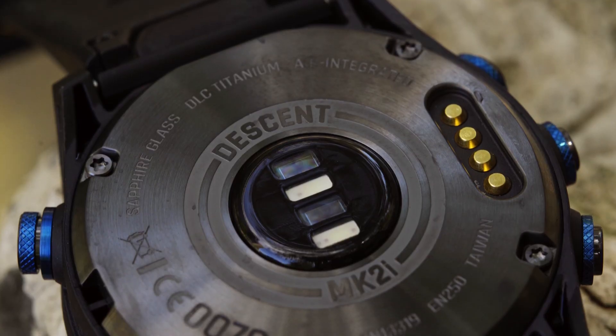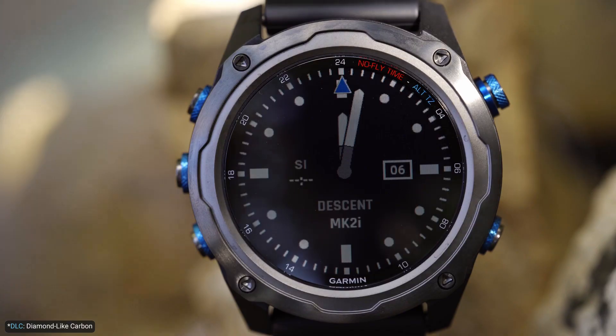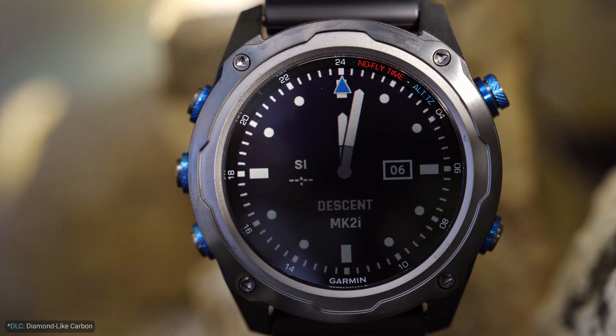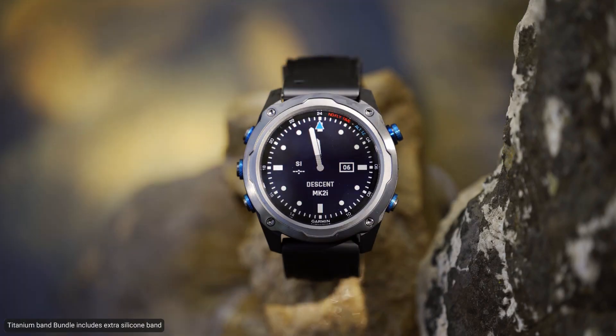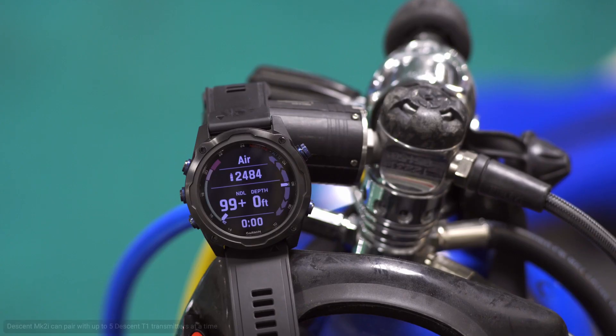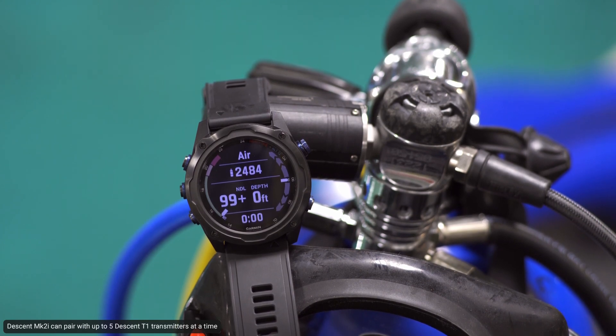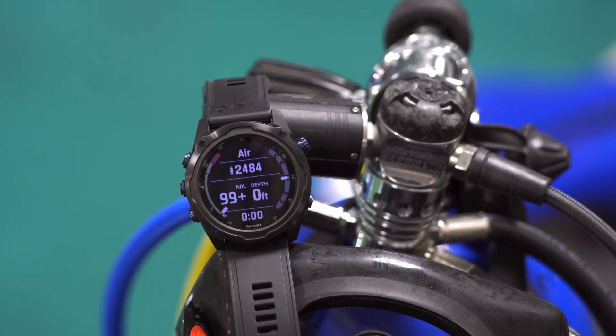As for the new bundles, you'll have the choice of the Descent MK2i titanium bezel with either a DLC titanium band or with a black silicone band. Both come with a Descent T1 transmitter, granting you on-the-wrist access to valuable information such as tank pressure, airtime remaining, and air consumption rate.